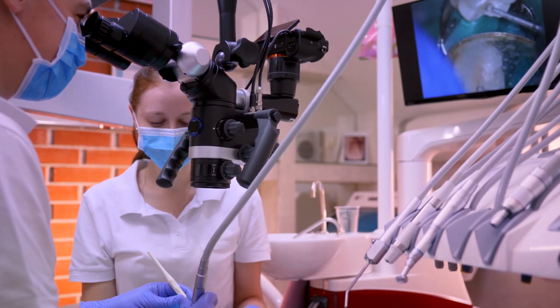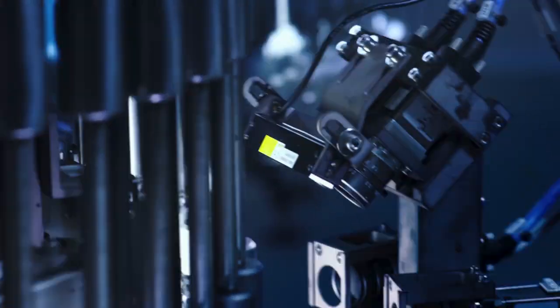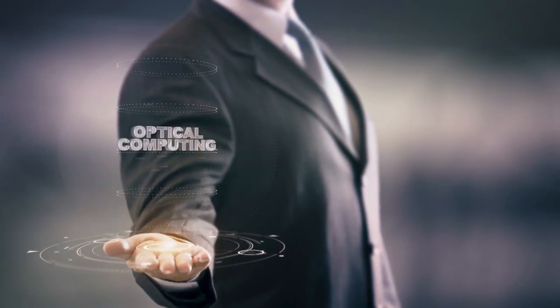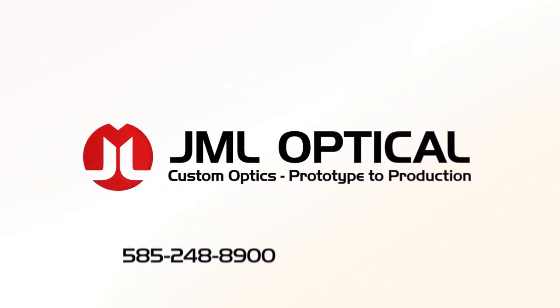Every day, JML's optics are used by thousands of customers in industries such as defense, aerospace, public safety, medical, automotive, industrial automation, and remote sensing. Let's collaborate on the next optical possibilities. Start a conversation with JML Optical today to achieve your product success.